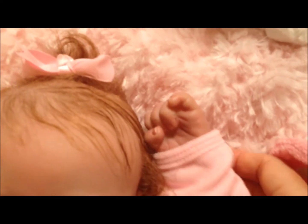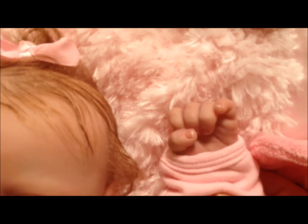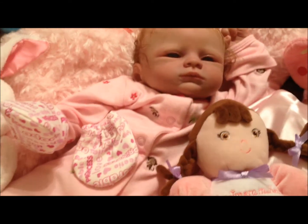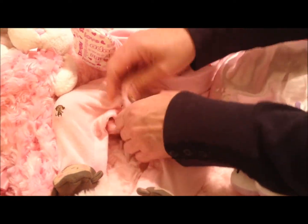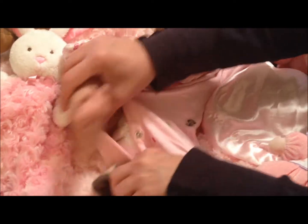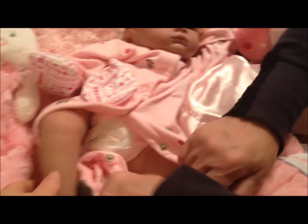And her little fist here, and her little nails are tipped. Could you show us this baby's feet? This is one of the cutest things. I love this baby. It's like the cutest feet and legs in the world. She is just so precious.